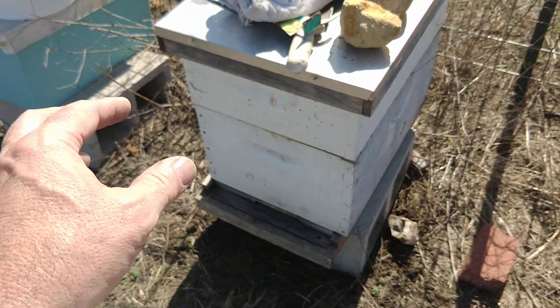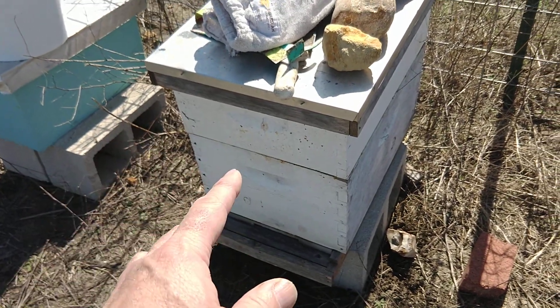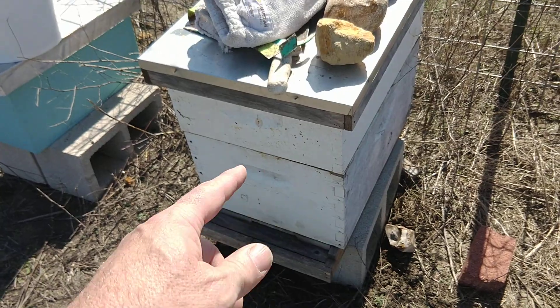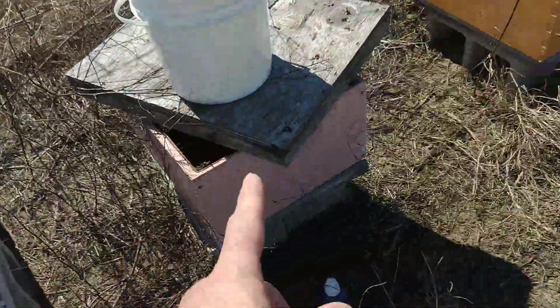This one has 8 on the bottom, 2 empty at the bottom. Empty super. Mouse house.